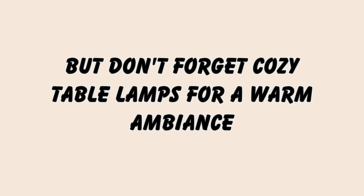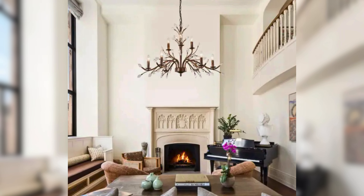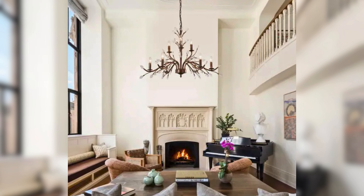Add romantic touches. French style is known for its romantic touch. Think soft throws draped over furniture, scented candles for a calming atmosphere, or a bowl filled with potpourri for a delightful fragrance.